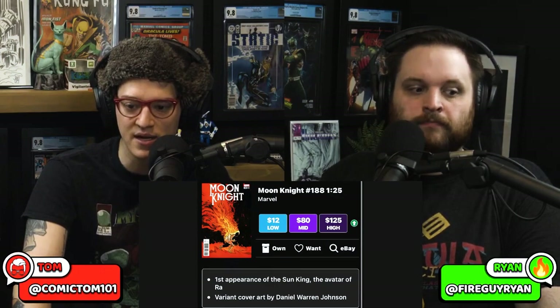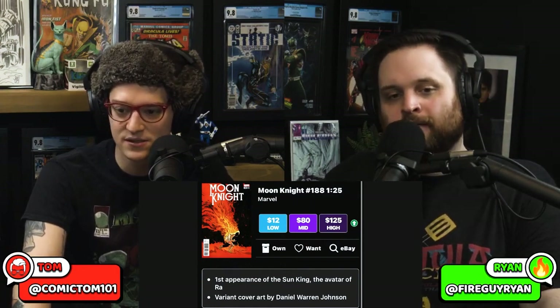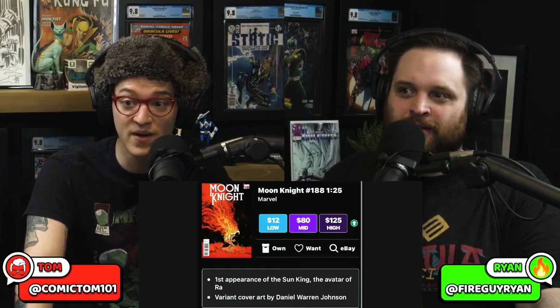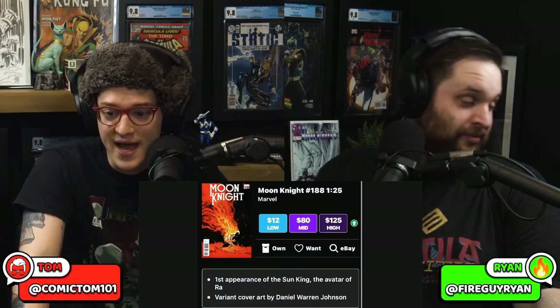There is a second print of this book — it's an homage to Moon Knight on the Bill Sienkiewicz run. I didn't grab it, I dropped the ball. Better yet, just pull up Key Collector Comics and check it out yourself.